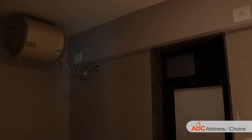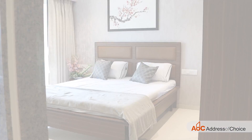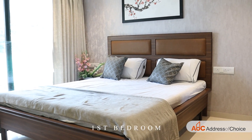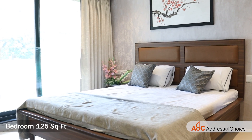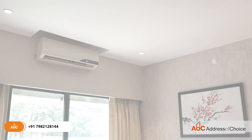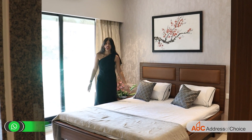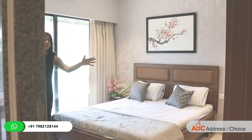The first bedroom of the flat is 125 square feet. It is provided with a half glass facade offering a mesmerizing view of the Express Highway. You will also get wardrobe space in this bedroom.